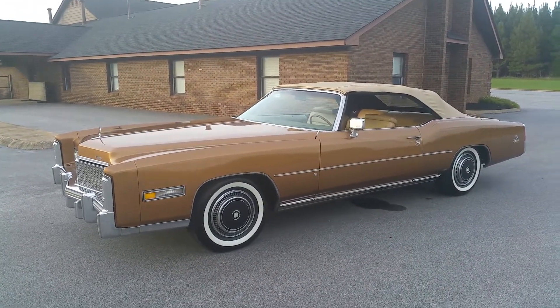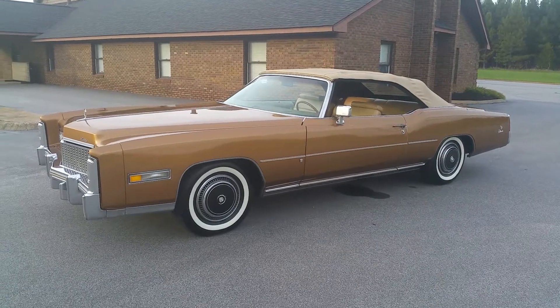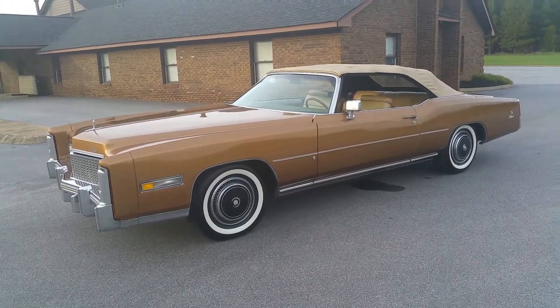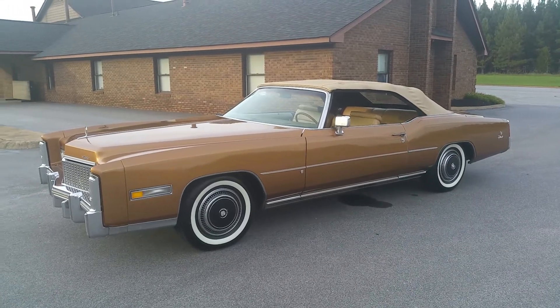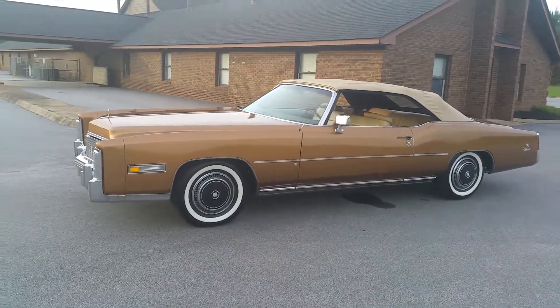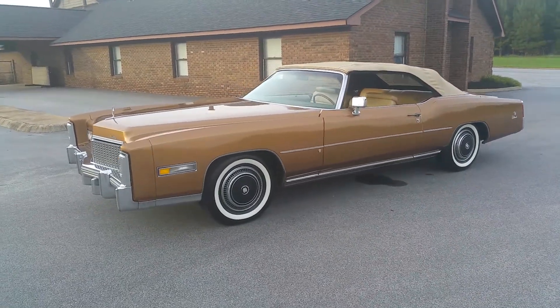The car has always been garaged — never been outside, never parked outside. It's always been in the south, so it's a southern car. There's no rust, no rot, no bubbling, nothing. The car comes with hundreds of service records from the first oil change, from mile one up to 71,000 miles. It currently has 72,200 miles — I've put a few hundred miles on it driving it around.